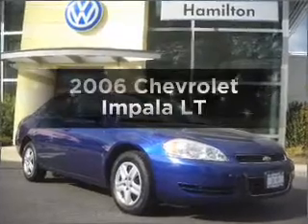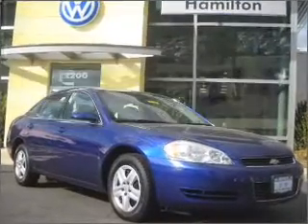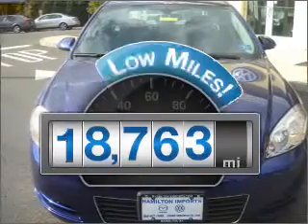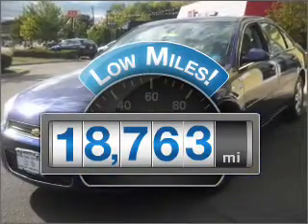Check out this 2006 Chevrolet Impala. Everything you need under one roof with this great vehicle. Get more for your money with this vehicle that features low mileage and dependability.